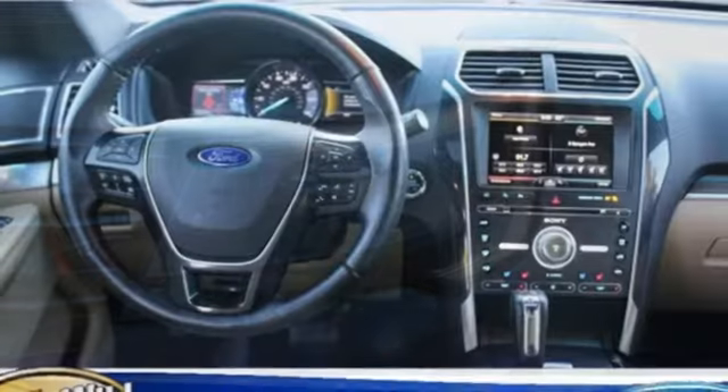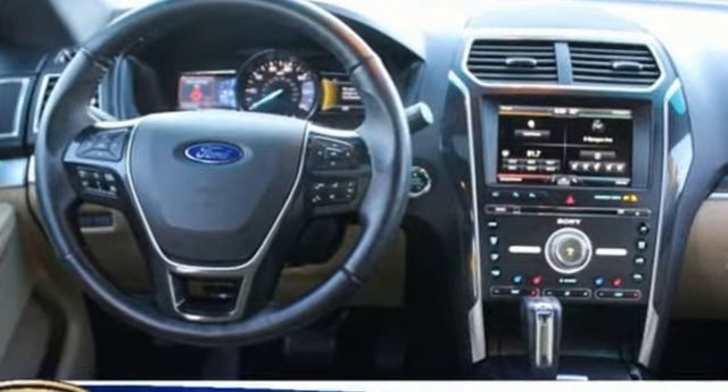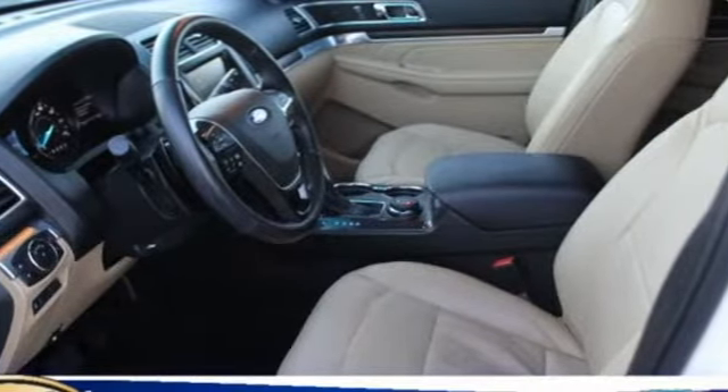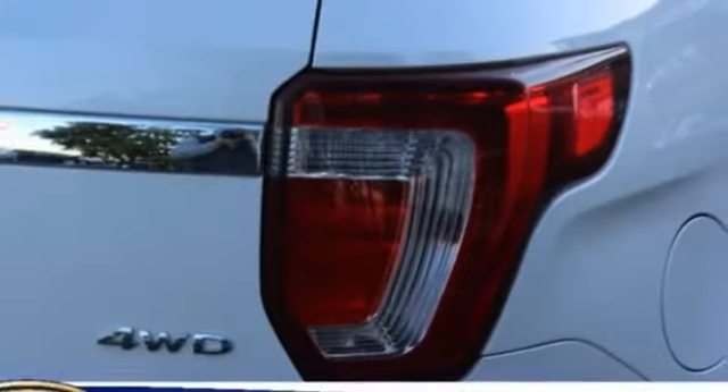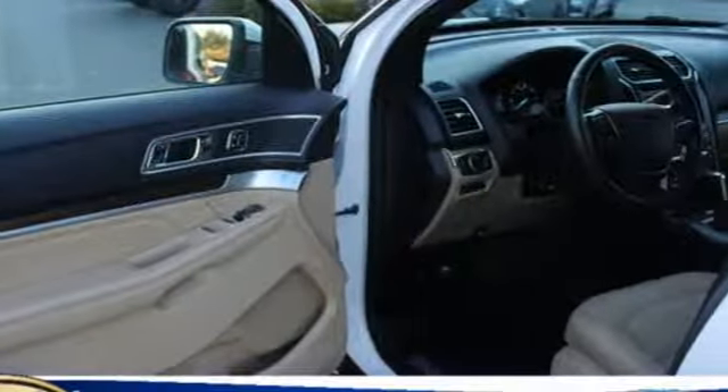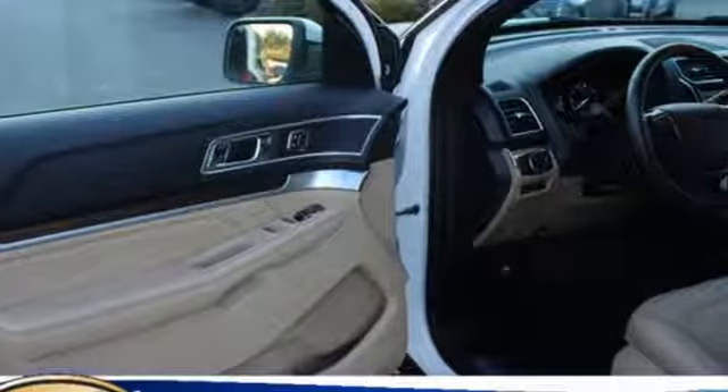Automatic transmission, heated and ventilated leather bucket seats, streaming audio, configurable instrument gauges, dual zone climate control, power heated mirrors, external memory control, aluminum wheels, Wi-Fi hotspot, and V6 engine.